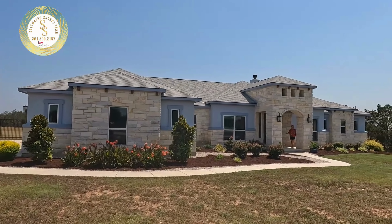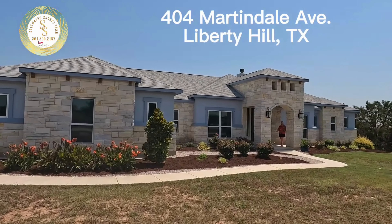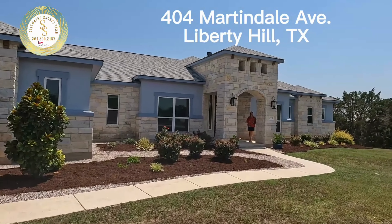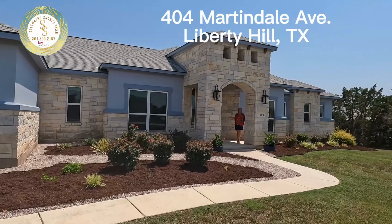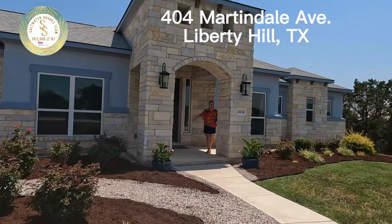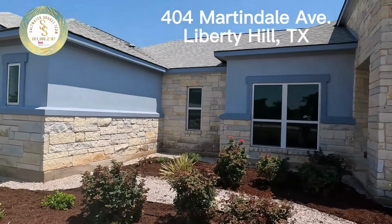They have asked us to help them sell this home, and we are so honored to get to list it. We're going to give you an awesome tour. This gorgeous custom home is built by Art Corker — four bedrooms, three full baths, and it's situated on over one acre. Beautiful area. Let's go inside and take a look.